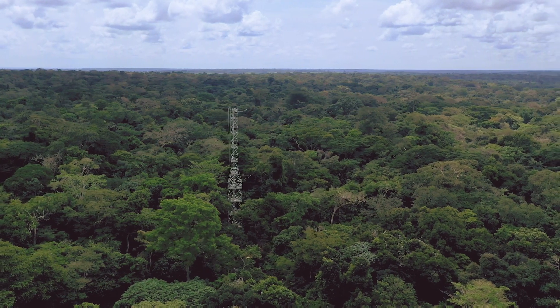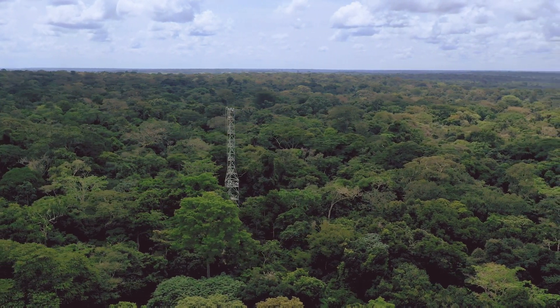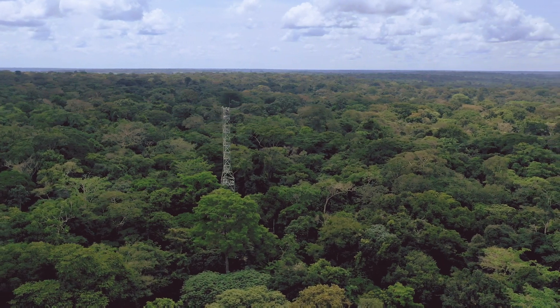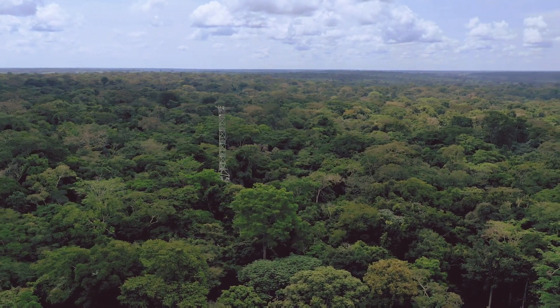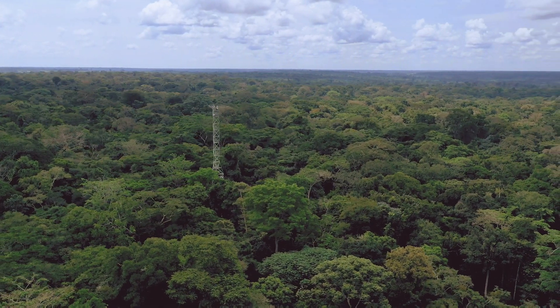This tower can help decision-makers worldwide, but specifically in the DRC, to better account for how much carbon is really stored in their forests on an annual basis.